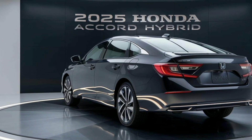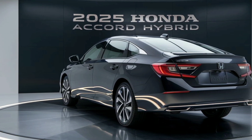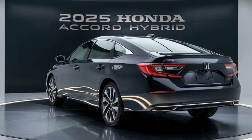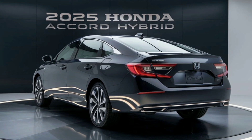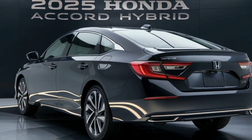There you have it — the 2025 Honda Accord Hybrid's exterior is a testament to Honda's dedication to blending style, performance, and efficiency. Be sure to subscribe to Marvel Show for more in-depth reviews and automotive insights.